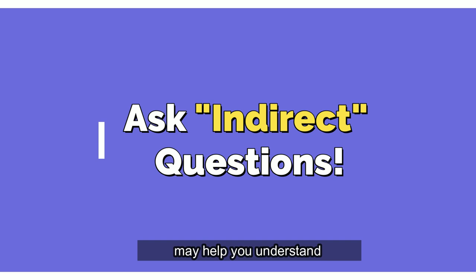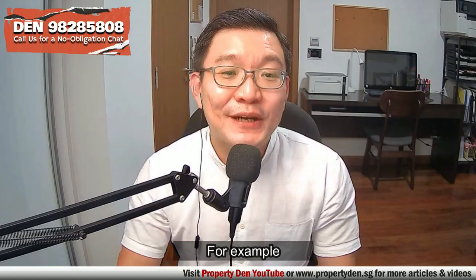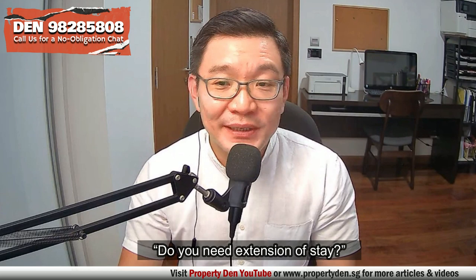Sometimes, direct questions like 'why are you selling?' may not get you a truthful answer. Asking indirect questions may help you understand the owner's motivation for selling. For example, 'have you found a new place already?' or 'do you need extension of stay?' are better indirect questions.